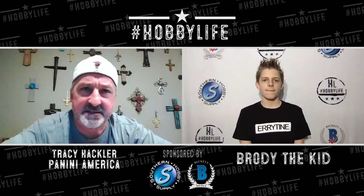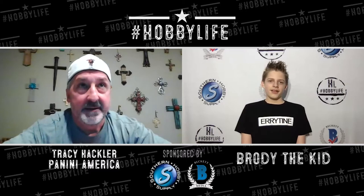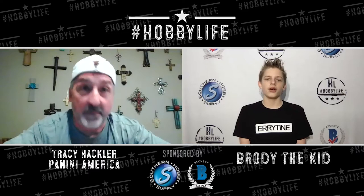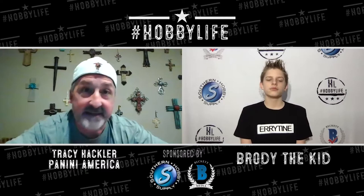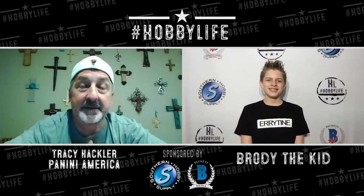Tracy says this year will probably take Prism to a new level of crazy. People just know the Prism brand, so when they transition it to football, Premier League, WNBA, or now UFC, it resonates immediately. Brody jumps on the UFC mention — Panini got the UFC license, the Prism designs have been revealed, and they look awesome. He asks when it's coming out.